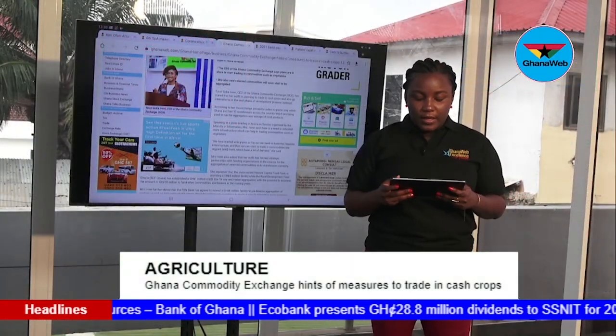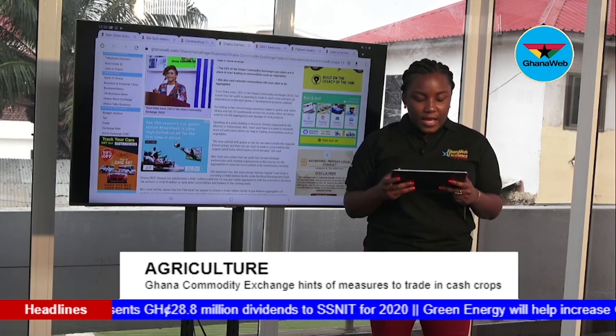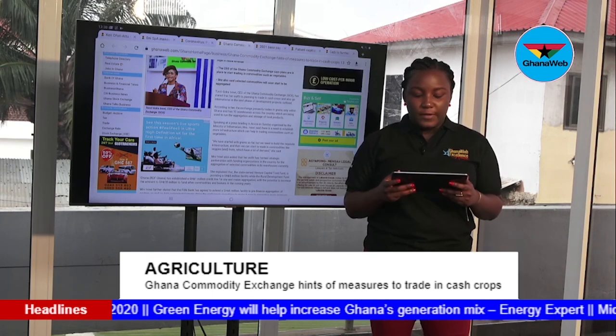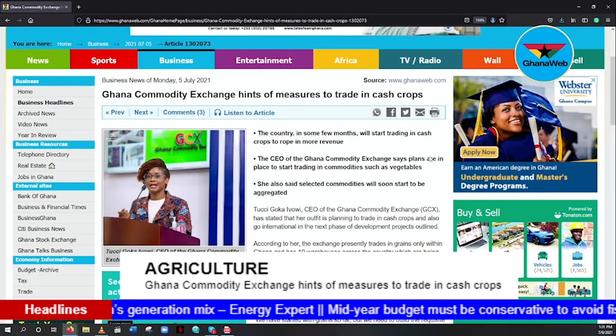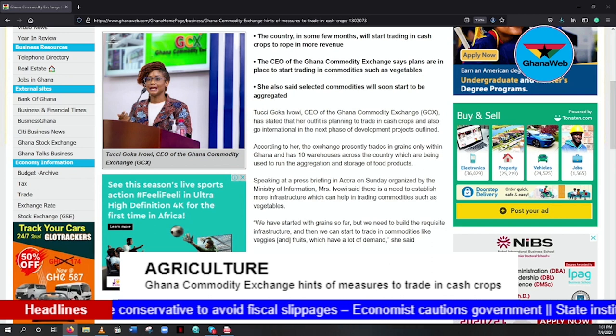Tusi Goka Ivoi, CEO of the Ghana Commodity Exchange, has stated that her outfit is planning to trade in cash crops and also go international in the next phase of development projects. According to her, the exchange presently trades in grains only within Ghana and has 10 warehouses across the country being used for the aggregation and storage of food products. Speaking at a press briefing in Accra organized by the Ministry of Information, Mrs. Ivoi said there is a need to establish more infrastructure to help in trading commodities such as vegetables.